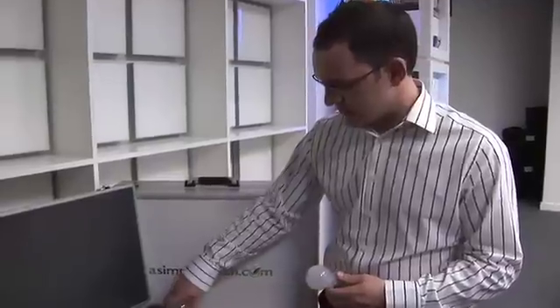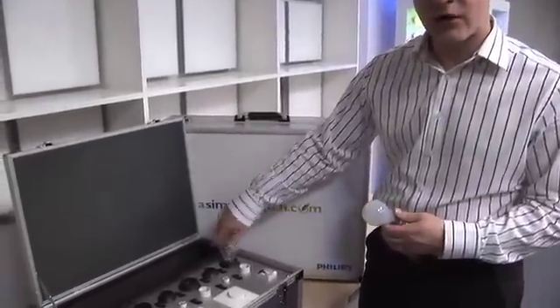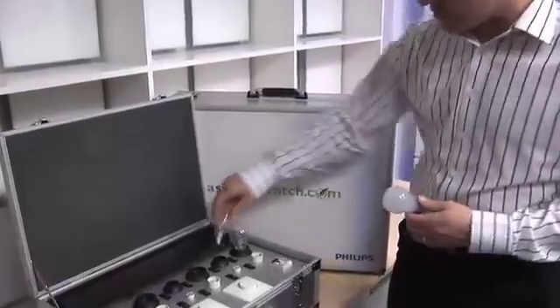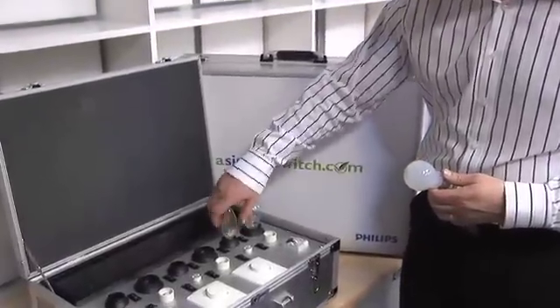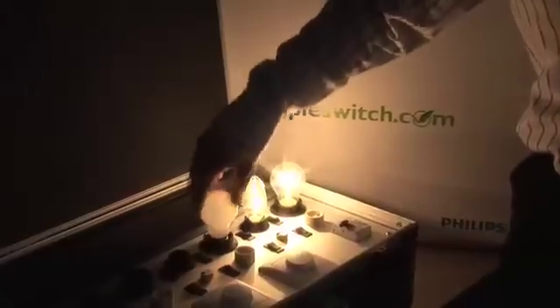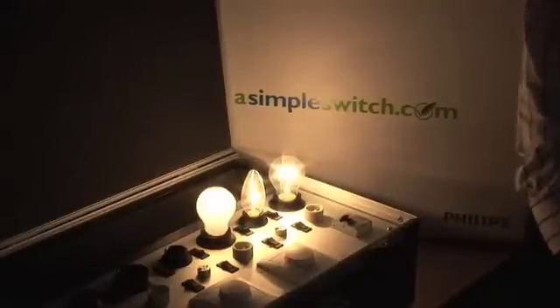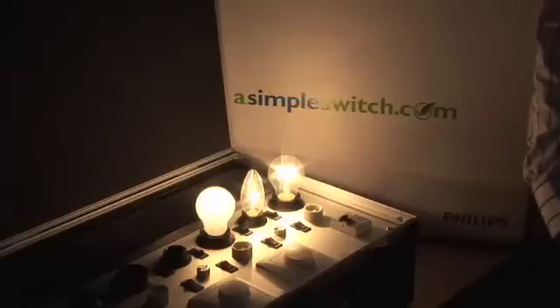What we will see is the phase out of anything greater than 60 watts, which will leave us just with 40 watt and 60 watt tungsten lamps for use within the home. We will not be able to use pearlescent lamps at all — all pearlescent, frosted lamps, anything with a coating will not be for sale as of the first of September 2009.